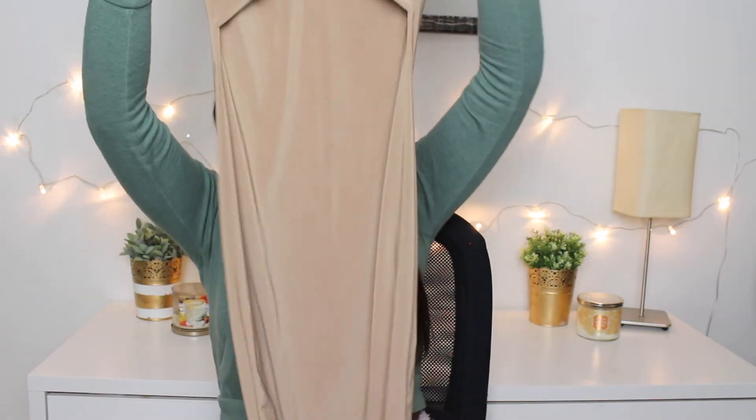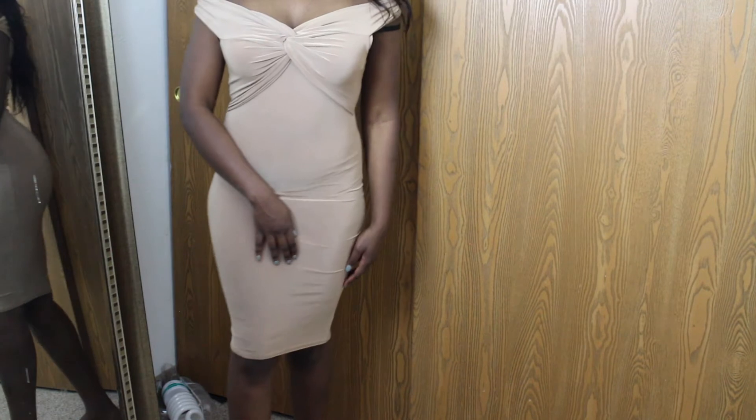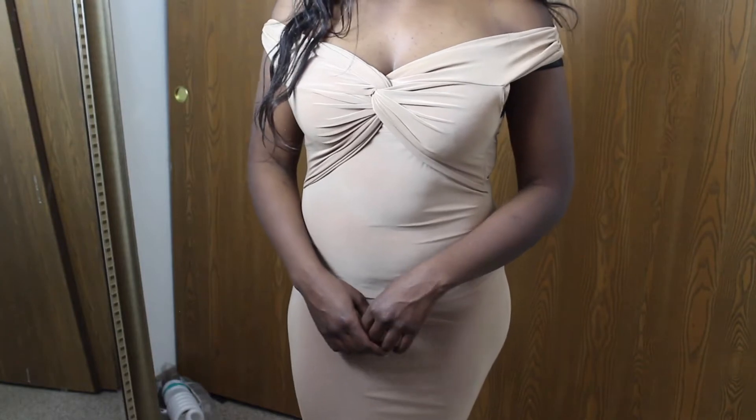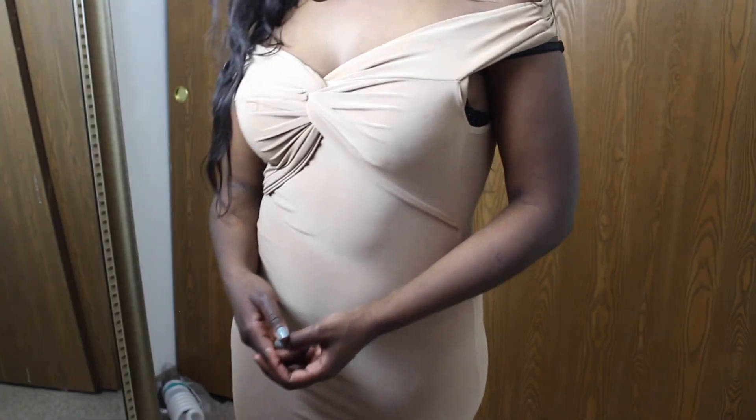The last item I have to show you guys is this dress — it's very very soft and it's like a spandex material, which I was not expecting at all. It's quite see-through if you don't wear the proper stuff underneath. It's not super see-through, but personally I wouldn't just wear it alone. I love the fact that it's so comfortable — it's not super tight or anything. It has this really cool detailing in the front and I really like the color. It's not too much, just very simple.